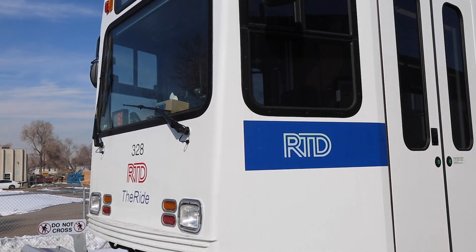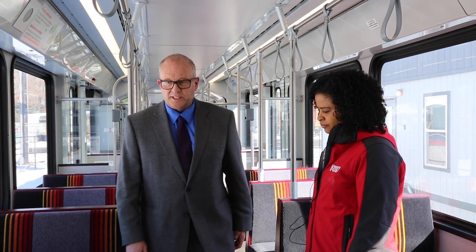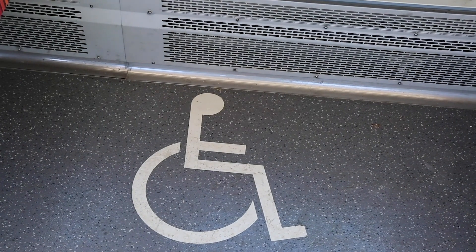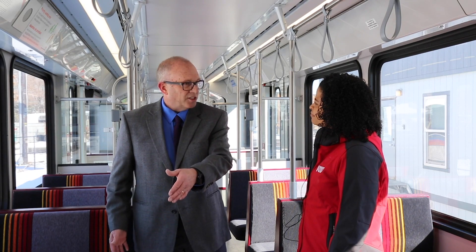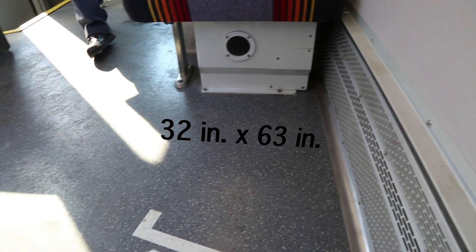Some of the changes that we did was we worked with the ADA community in the United States and we expanded the wheelchair parking area. This design will carry us way into the future for any new regulations that come down later on. We now have an area that's going to be 32 inches wide by 63 inches long, able to park two wheelchairs simultaneously — forward, reverse, or sideways. That's a huge improvement.